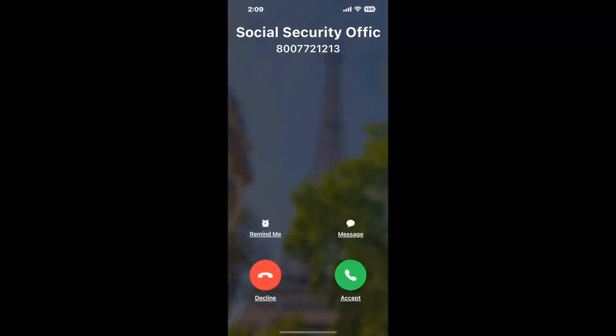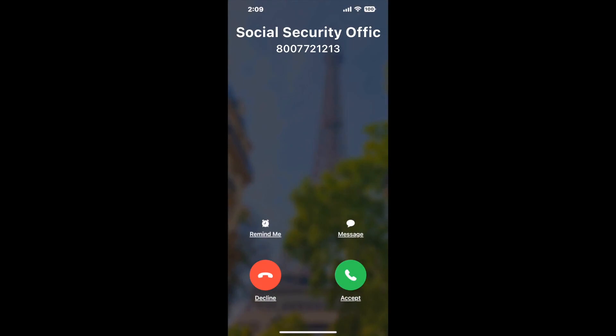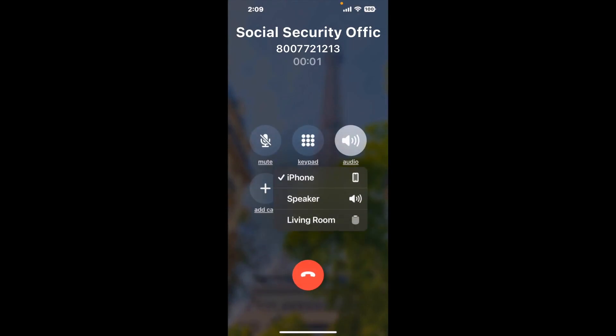Claimer can automatically call any phone line for you. It'll connect you directly to a human at Social Security Office 701 Airport Loop, Searcy, AR 72143. It dials the number and stays on hold for you while it waits for an agent to take the call. When it detects an agent, it'll send the call to your phone.